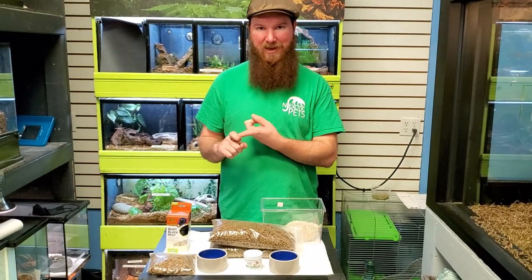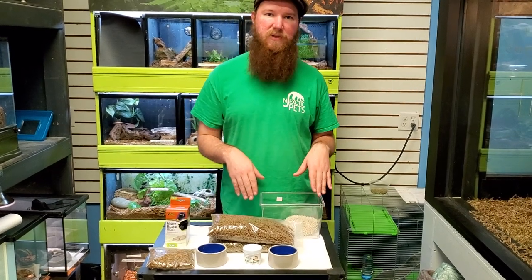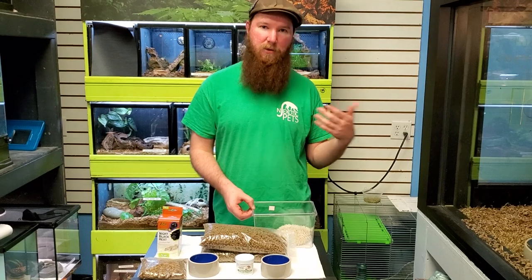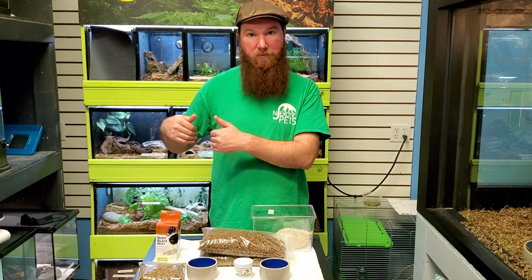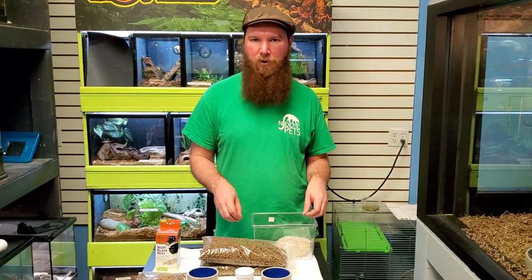They should also have a wheel, which serves both as exercise and sort of a litter box. In the middle of the night when they wake up, they will run for several hours, and while running they'll go to the bathroom — so most of their mess becomes contained in the wheel. If we clean the wheel every day, you only have to clean their cage or tank about once a week. But if we don't clean the wheel every day, they won't run in a filthy wheel and the next night they'll just mess up their entire tank. Cleanliness is pretty important.